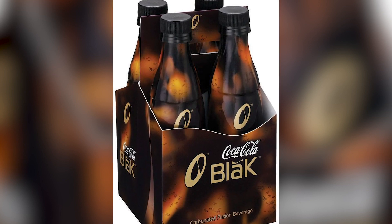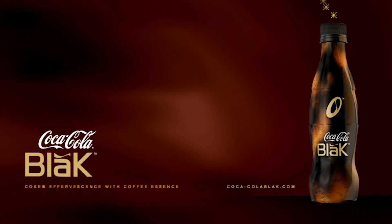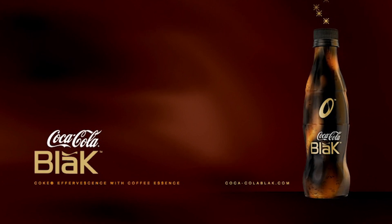Coke first came up with a hybrid cola-coffee beverage back in 2006, with Coca-Cola Black. If you were around at the time, you probably know that most folks didn't really like it.